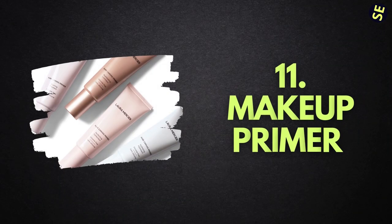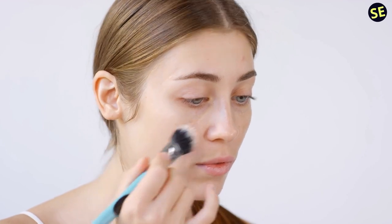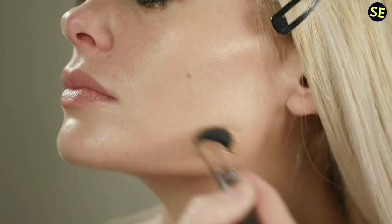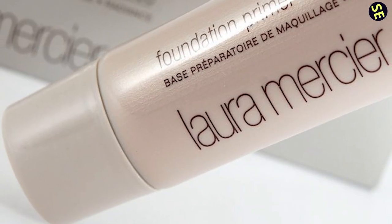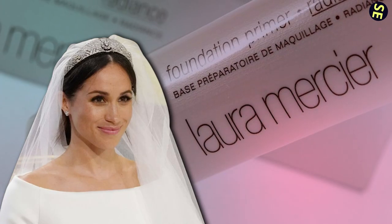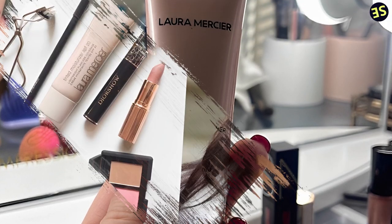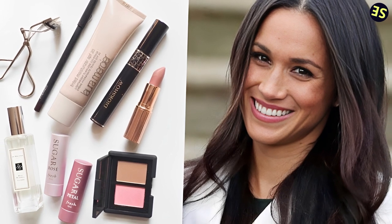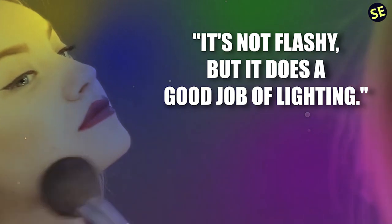Number 11: Makeup Primer. Applying a makeup primer after cleansing and toning helps the foundation, tinted moisturizer, or concealer that follows adhere better to the skin. The Laura Mercier Primer is a must-have cosmetic product for Meghan, the Duchess of Sussex — it's a lightweight, creamy gel perfect for setting makeup. In an interview with Beauty Banter, Markle shared her routine: I use foundation unless I'm recording, so this is what I put on every day after moisturizer to give my complexion a dewy sheen. It's not flashy, but it does a good job of lighting.